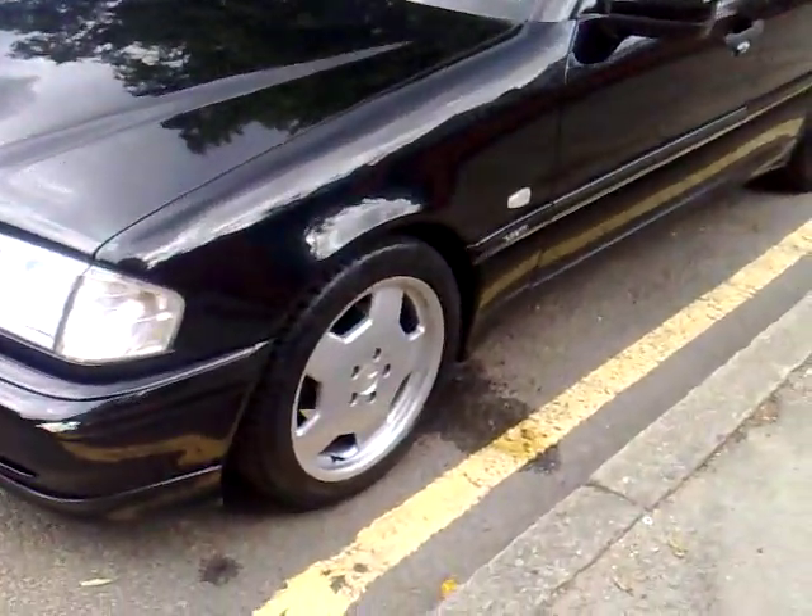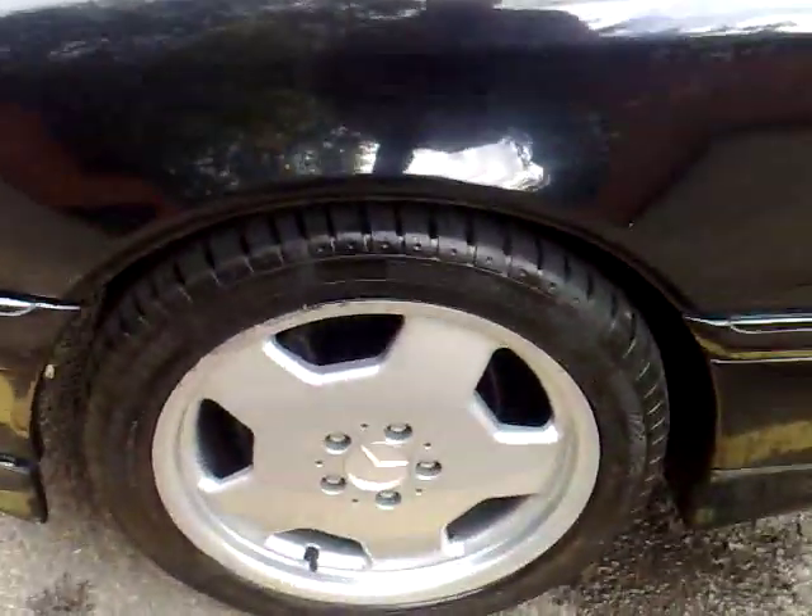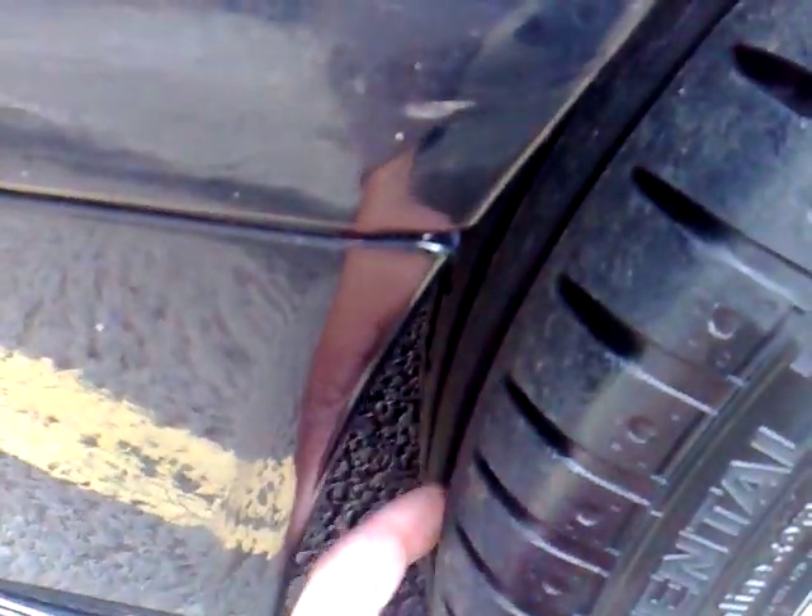It's also got the 17-inch AMG-style alloy wheels. The tyres are in absolutely excellent condition, as you can see. The car does have tiny bits of rust creeping in, but remember this is a factory sport model, so it's got the uprated suspension.